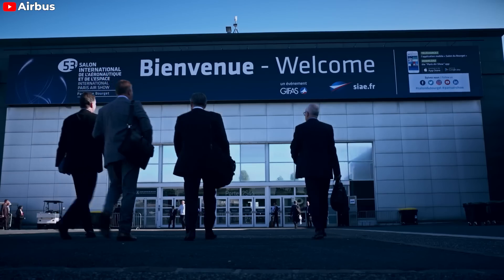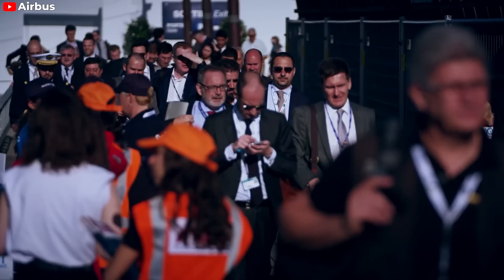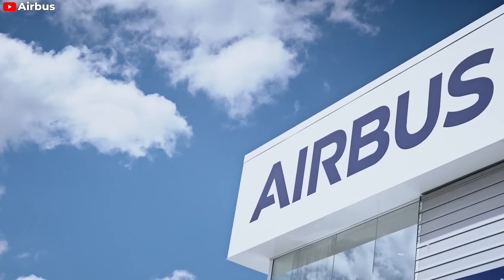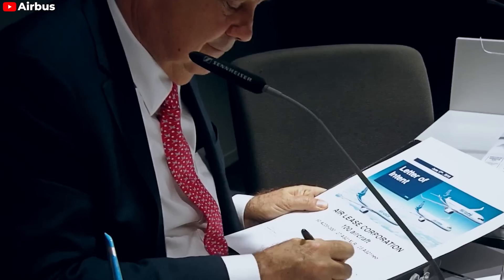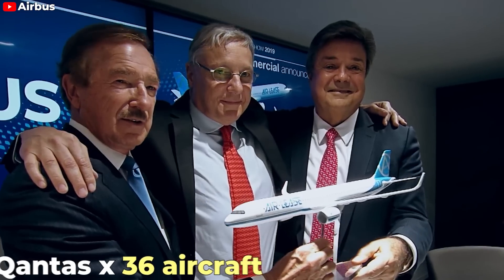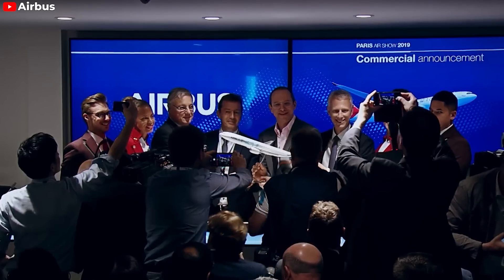Since its announcement at the 2019 Paris Air Show, this aircraft has become a highly anticipated option in airlines' order books. The company has received nearly 550 orders. Specifically, American Airlines and United both ordered 50 aircraft each, followed by Qantas ordering 36 aircraft. AirAsia X, JetSmart, Sky Airlines, and Latam Airlines have also confirmed orders.